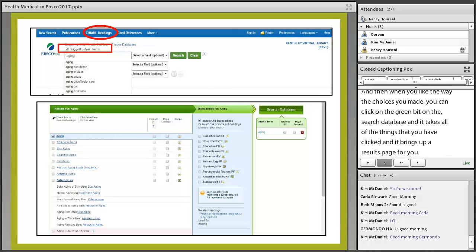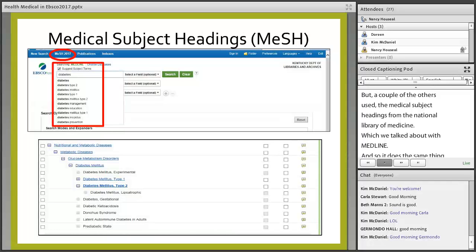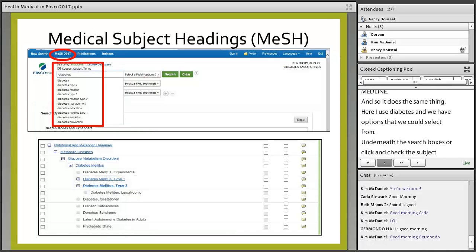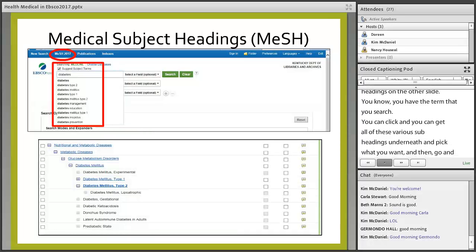So there is help there through these subject headings — not all of our health databases have them. CINAHL is one example. A couple of the others use the Medical Subject Headings from the National Library of Medicine, which we talked about with Medline. It works the same way — you type in your word, like diabetes, and you can click and check subject headings. The medical subject headings work very much like the headings we saw in the other slide: you search a term, get various subheadings, pick what you want, and search the database.